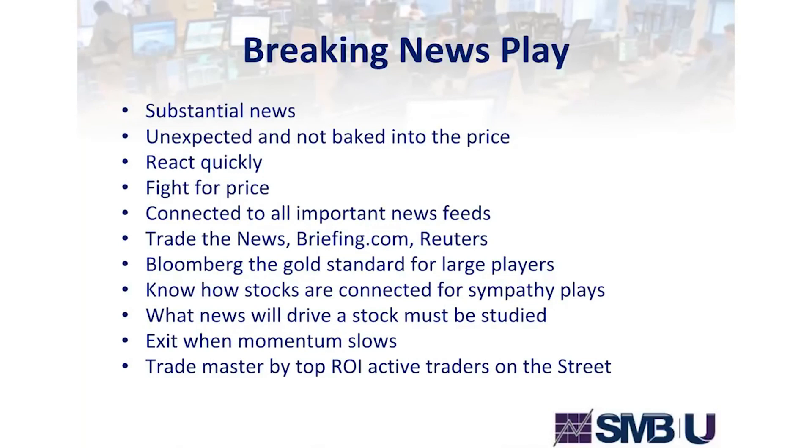Here's an example of a trade strategy for a breaking news play — not every breaking news play, but one specific subset that works in the marketplace. The variables I'm looking for are: substantial news that's unexpected and not baked into the price; reacting quickly; fighting for price — meaning getting the stock at a really good price. You need to be connected to all the important news feeds: Trade the News, Briefing.com, Reuters, and others. Bloomberg is the gold standard for large players.